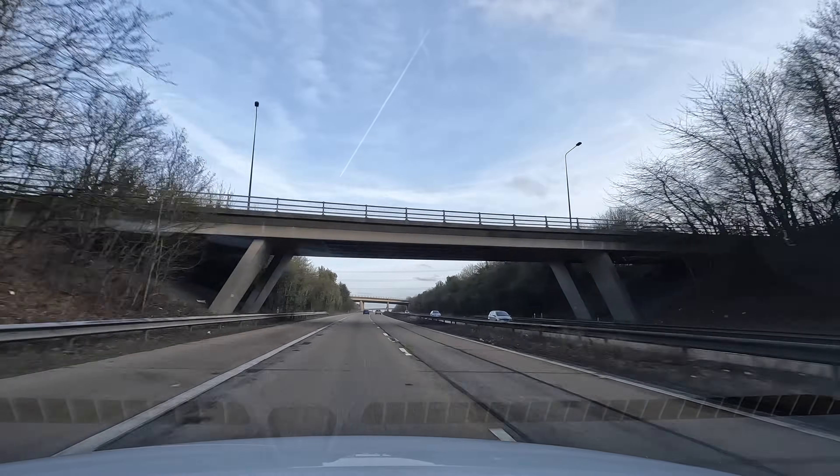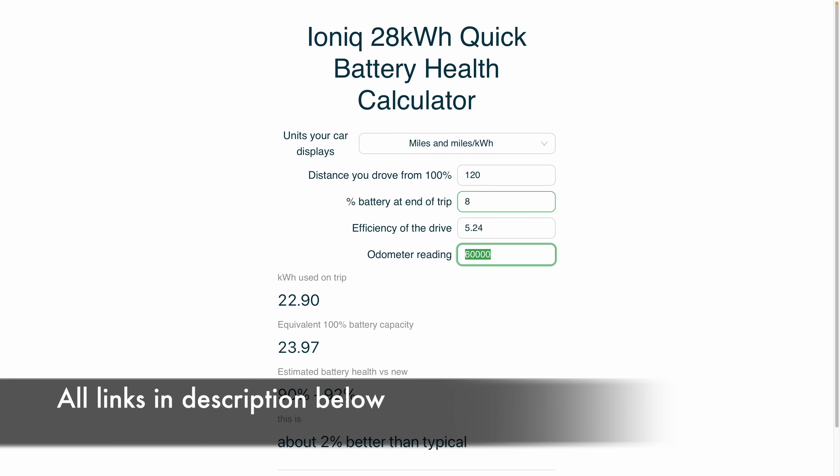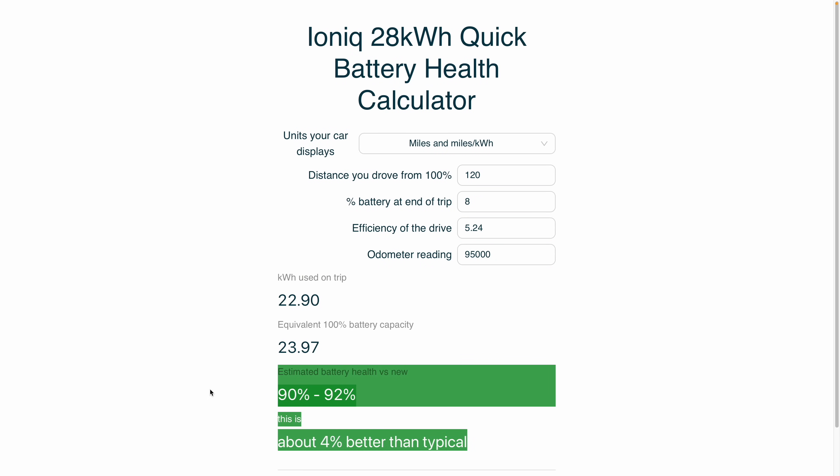That's going to be it for today. I hope you found that useful. Feel free to keep using the spreadsheet that tells you how you compare to the benchmark. Thanks for watching and I'll catch you soon.